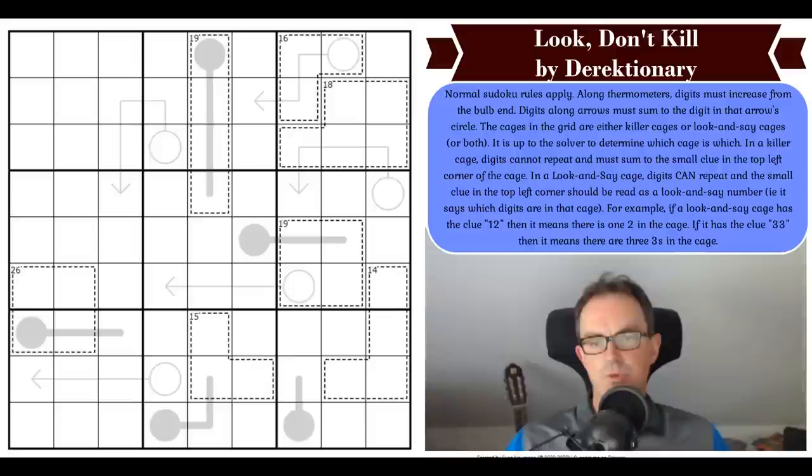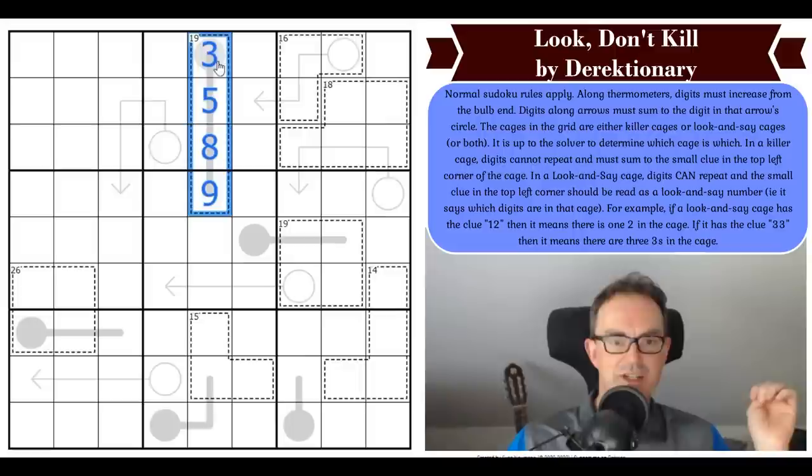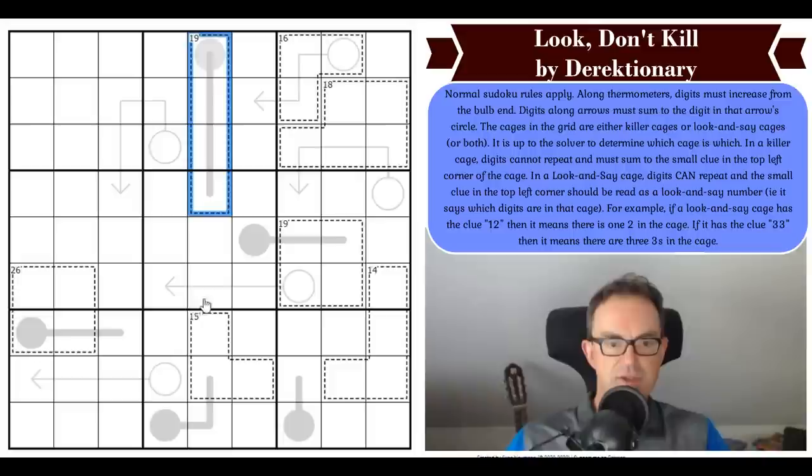Now let's have a look at the rules of Look Don't Kill. Normal Sudoku rules apply along with thermometers — digits must increase from the bulb end, so those thermos are normal. Digits along arrows must sum to the digit in that arrow's circle, so those three digits — say one, two, and five — sum to eight, which is the digit you put in the circle. That would be a correct form of an arrow.